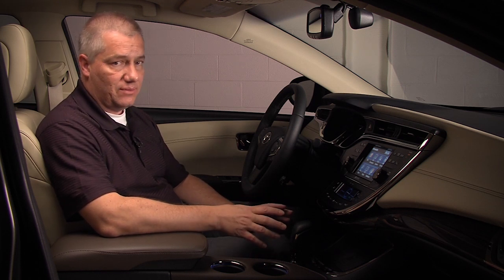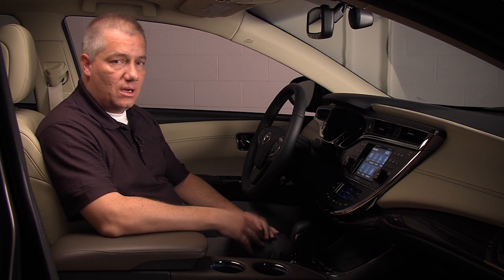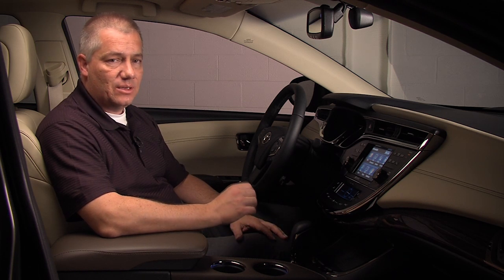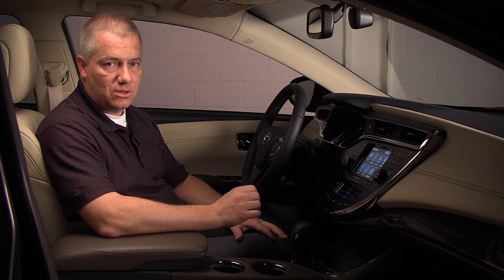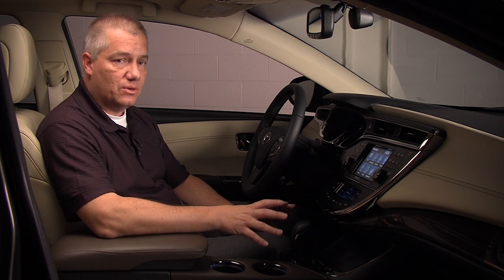One of the new features on the Avalon is the electronics bin, or e-bin as we call it. We learned from our customers early on in our customer studies that they were interested in a convenient place to put their cell phones, iPods, and charging cords. So we developed this e-bin in the front console for those needs.